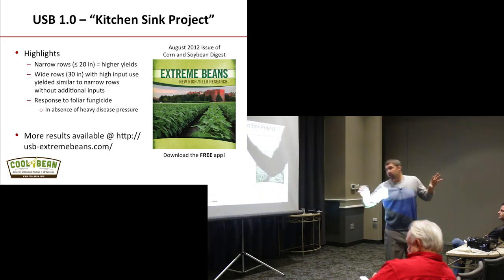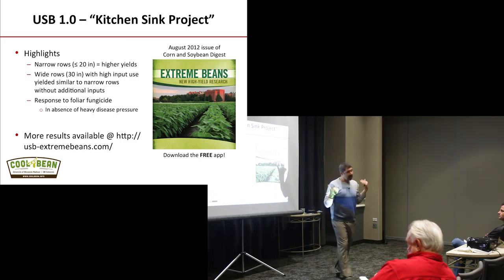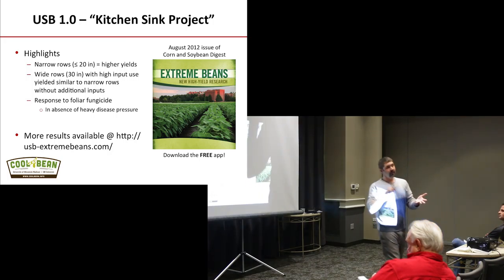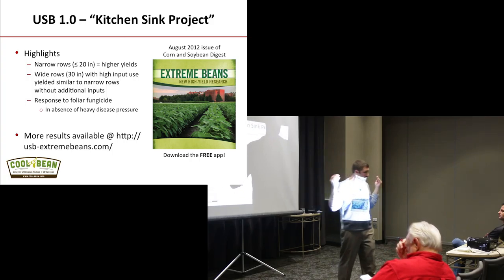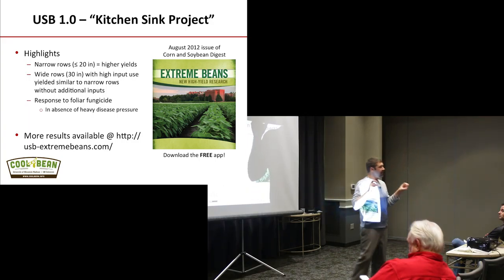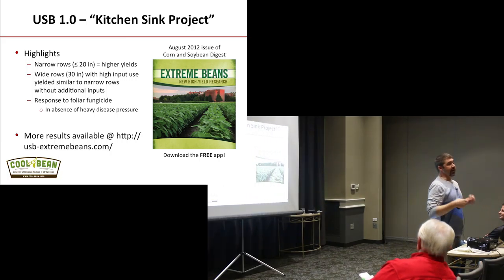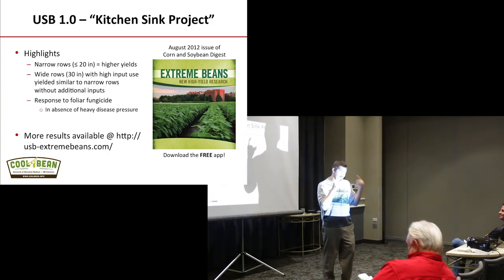I don't get too crazy about row spacing. My proclamation is that in 20 years, everybody will be on 20-inch rows — corn and beans, everything on 20s, all the same. And our corn and soybean populations will both be somewhere around 70,000 to 80,000. The reason I say that is: if I'm right, I will remember; if I'm wrong, you won't remember I said this.